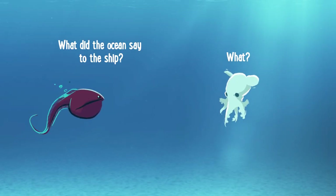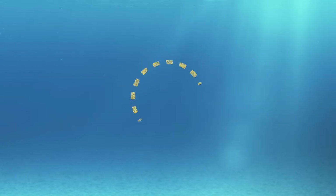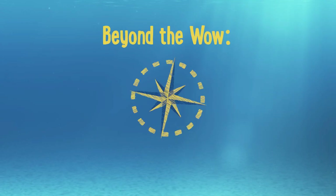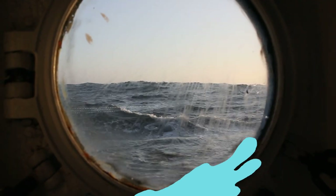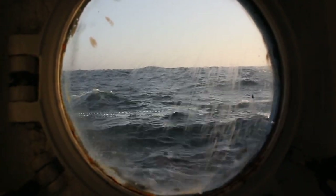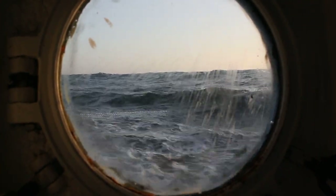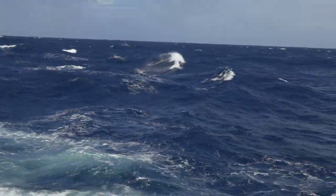What did the ocean say to the ship? Nothing, it just waved! The ocean is always in motion, and this video takes us on a deeper dive into a key part of the ocean's movement, and one that impacts our ability to explore the sea floor. Waves.